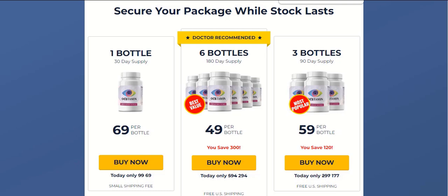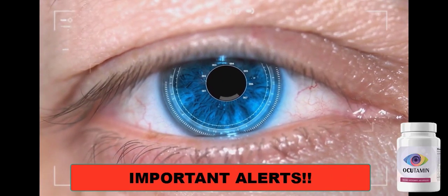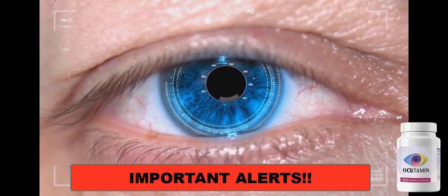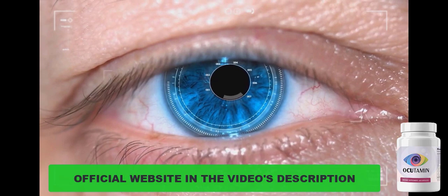Hi guys, this is Brenda here. Today I will tell you everything you need to know about Occudamine Vision Support Supplement. If you came to this video it means that you are looking for information about this new but already famous product that has been much talked about on social media. There are many people who like it and there are also a lot of people with doubts about Occudamine. Now I will tell you all the important and relevant information about Occudamine — what it is, how it can help you, what are the side effects, and about the official website where you can buy it safely, so stay with me until the end of this video.